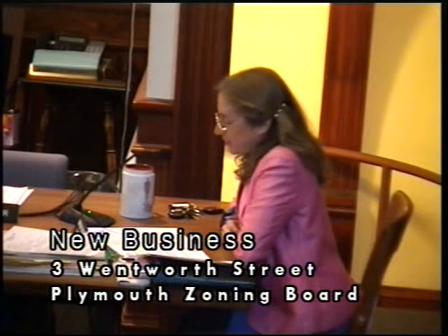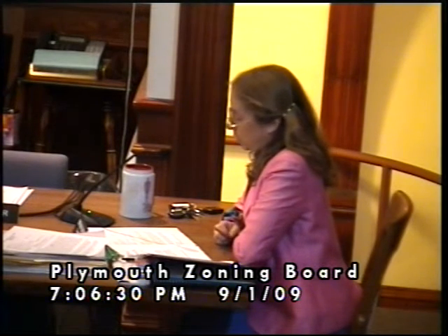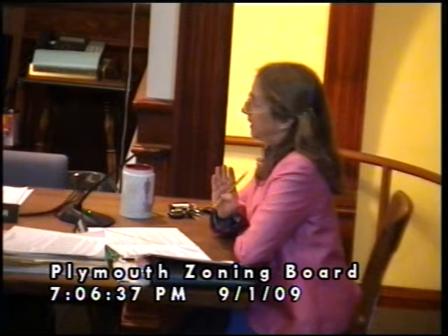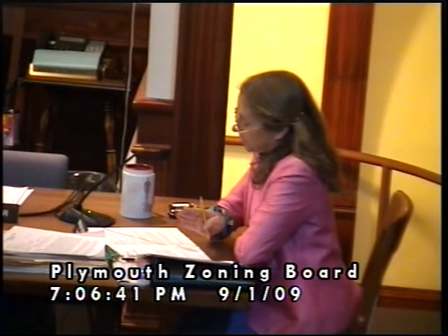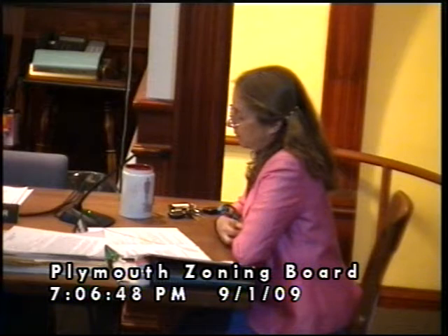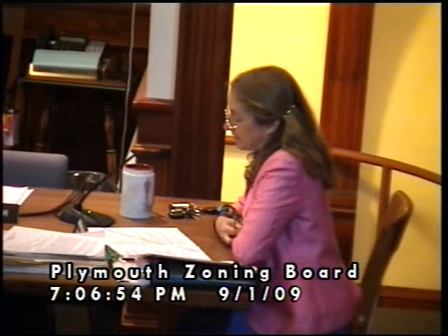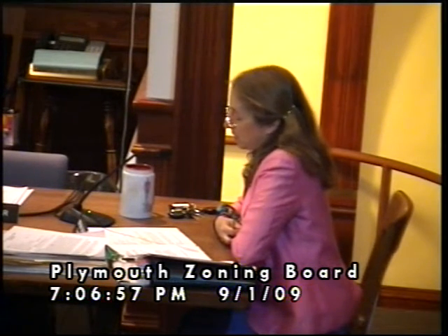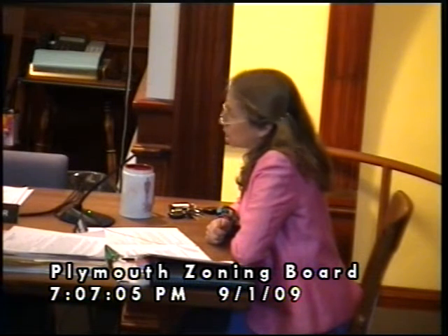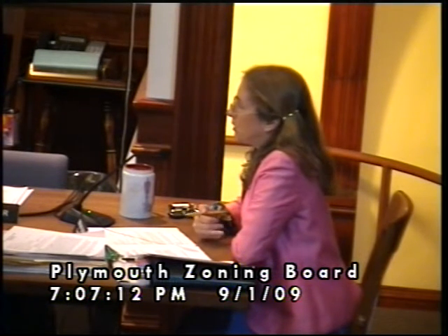The petitioner, Robert Coulter, who's in the audience, is requesting a building setback variance in order to permit him to enlarge his existing one-car garage to a two-car garage. The current garage sits right on the property line, but the proposed expansion will maintain that setback line — it will still be on the property line and not encroach onto the other property, but it will be larger.